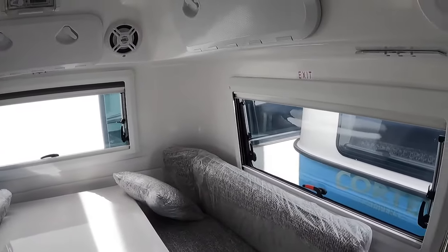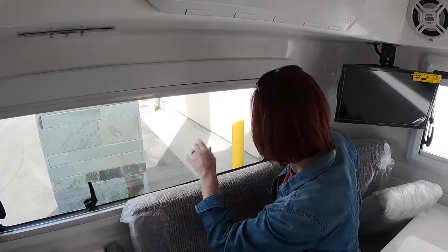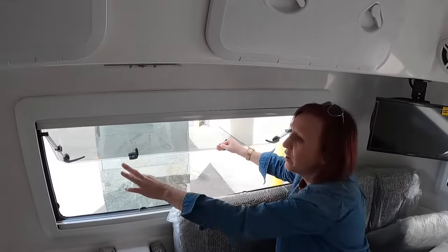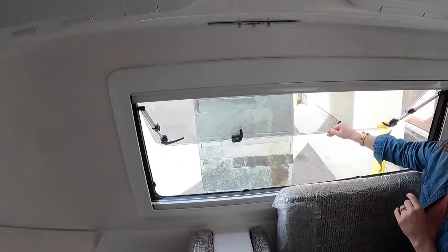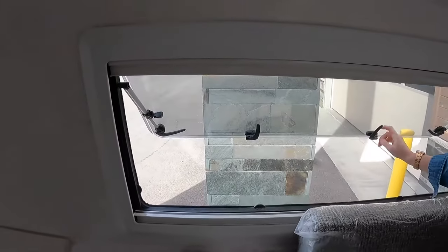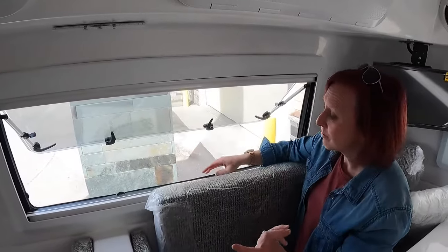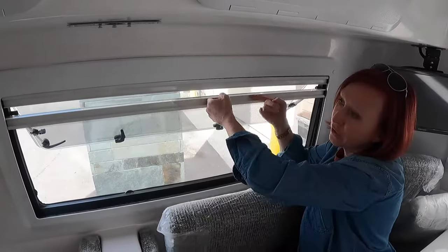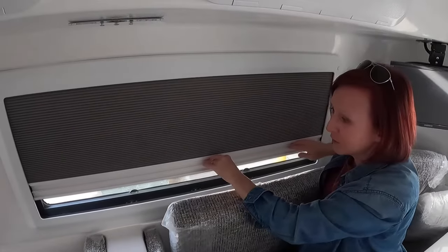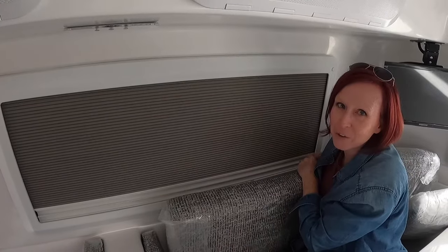I want to point out these windows — you can see them all the way around the unit, giving you lots of extra light. They're fairly cool. They pop right open on a gas strut and you can set them in place. It is wide open, but flip your screen up to save you from the bugs. And if you need a little privacy with the dark shade, you can drop that down as well.